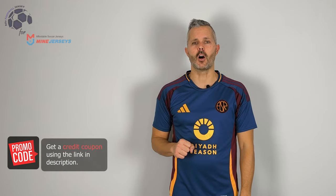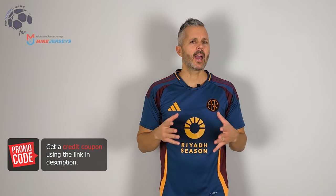Welcome back, bentornati su MyFootball Jersey. Here you are, the third jersey of Roma for this season. This is a fun version, I like it, probably more than the away, and I'm a little bit confused between this one and the first one. Probably the first one is better, but let me know what do you think.